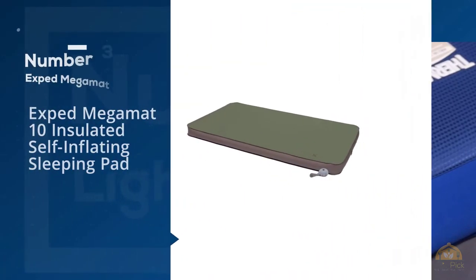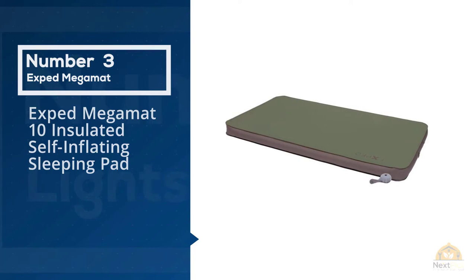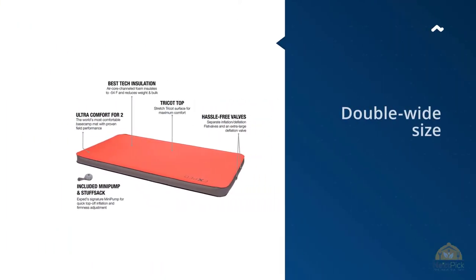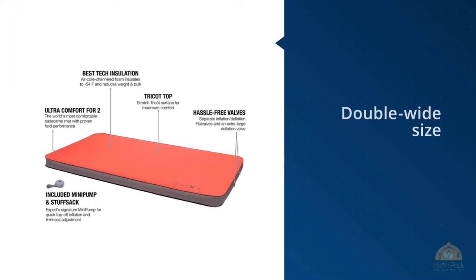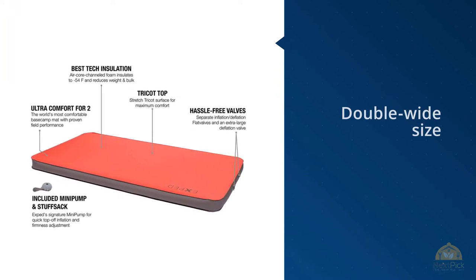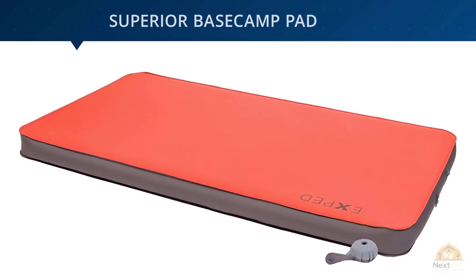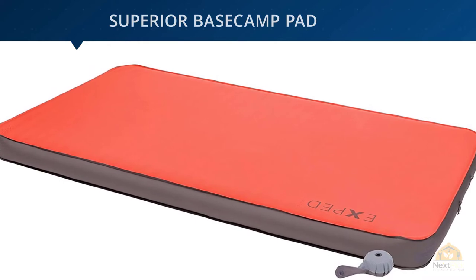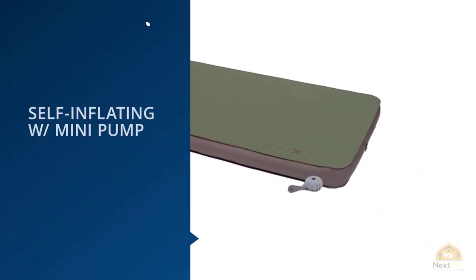Number three: Exped Mega Mat 10 insulated self-inflating sleeping pad. Want the very best mattress for car camping that money can buy but don't want to separate at night from your honey, your cold weather bed heater? Luckily for you, Exped makes one of our favorite overall mattresses in a double-wide size — the Exped Mega Mat Duo 10. This mattress has the same excellent features and construction of the single Mega Mat but in a 52-inch wide version.